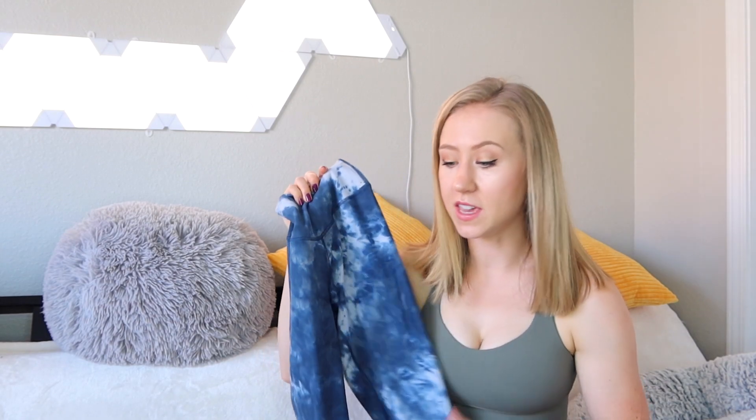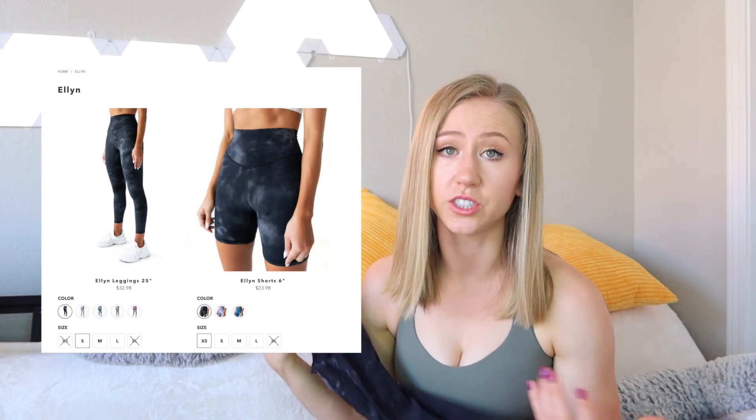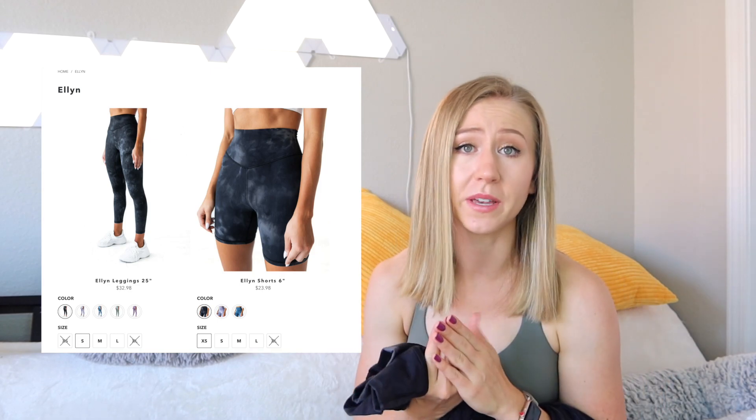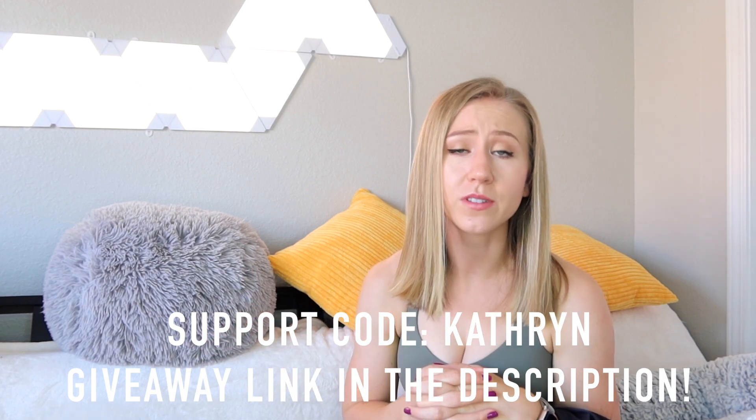The Ellen Collection has three colors of tie dye leggings. These launched on September 27th, only on their website initially, but will be available on Amazon soon. On the website, the leggings are $29 to $33 and the shorts are $23 to $24. They offer free shipping in the US and also ship to Canada. I do have a support code on their website — it's just my name, Katherine. Let me know if you use my codes.